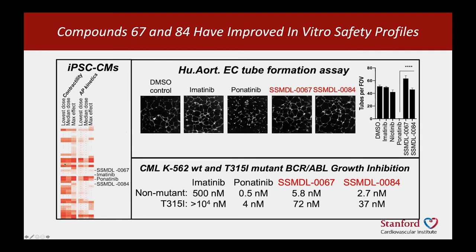In this heat map representation, red is bad and white is safe, showing different indices of cardiotoxicity in the dish. Imatinib is white — safe — and ponatinib is red — bad. These two analogs are mostly white. On the endothelial tumor vasculogenesis assay, they do not disrupt the vasculature as ponatinib does, even at high doses. And yet they continue to block the growth of tumor cells — the smaller number indicates better inhibition — and they inhibit even the mutant tumors with the mutant kinase.